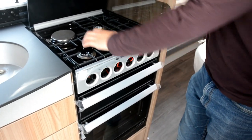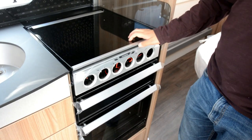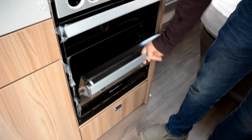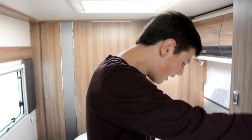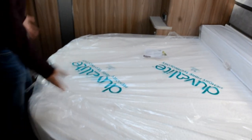The electric hob is a really nice touch along with the black finish which is really nice. The oven grill is massive — I reckon you could cook a Sunday dinner in there. We've got the Cassette blind which is really cool and I can shut it away if I need to. The mattress is by Duvalet which means it's really comfy.